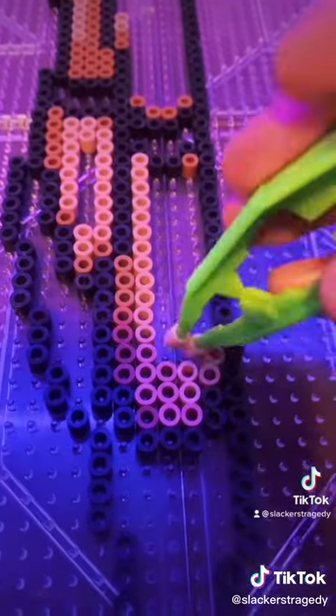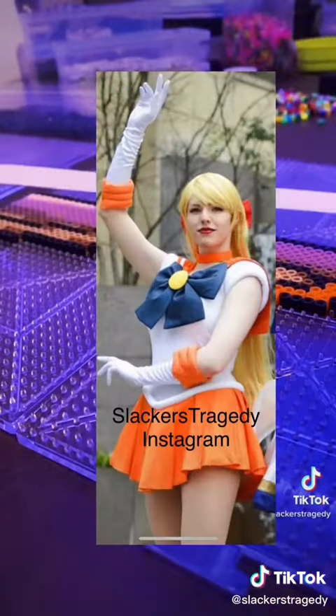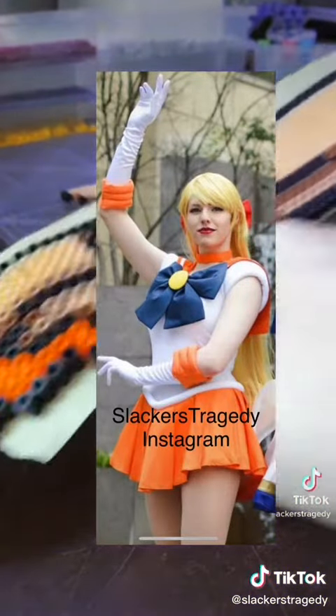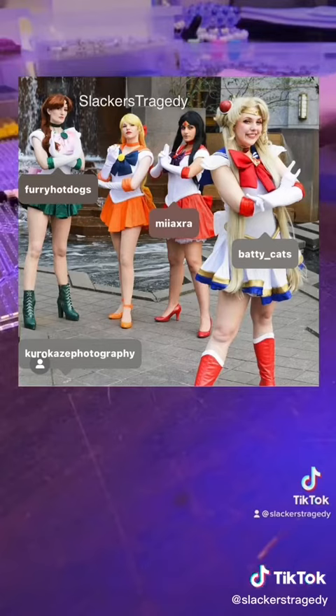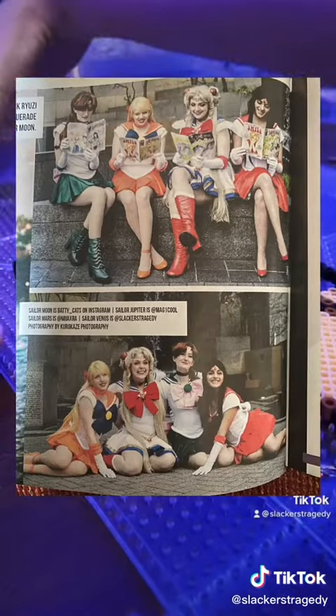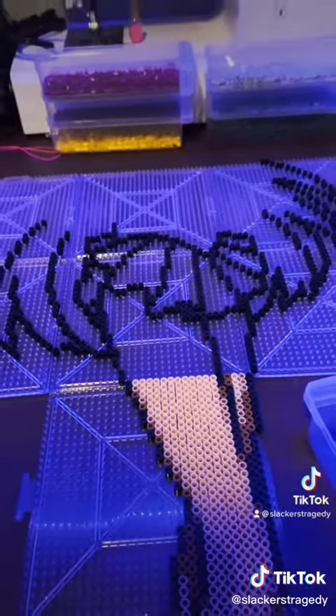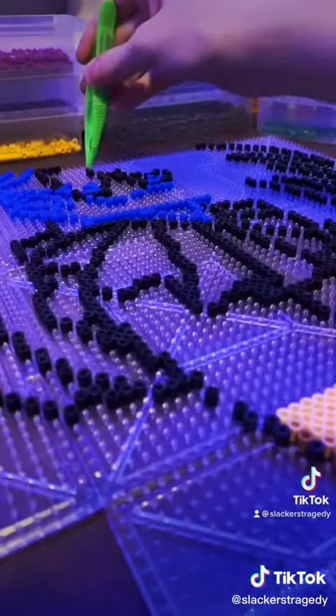I've mentioned that I'm a cosplayer in previous videos, and today is no different, because I've actually cosplayed Sailor Venus. It's one of my favorite costumes to this day, because I got to be part of a photoshoot with some of my cosplay friends, and we even ended up in a magazine. The opportunity and memories are just amazing, and I can never thank them enough. How's that story for an anime all about the power of friendship?